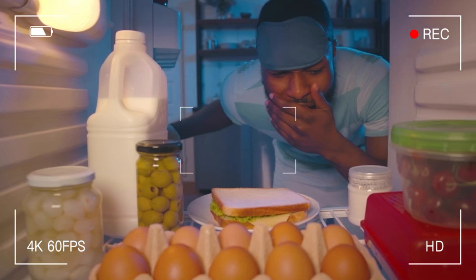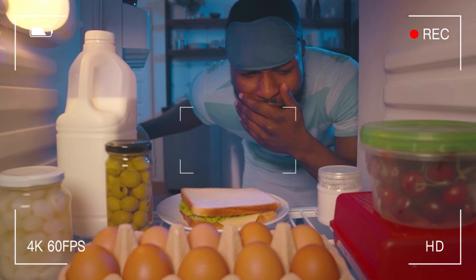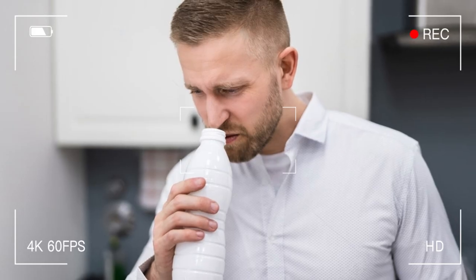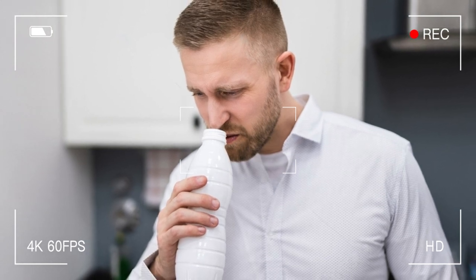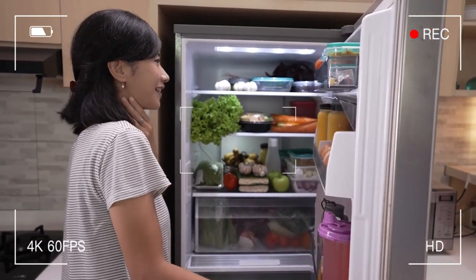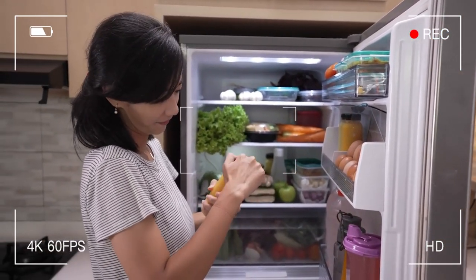Have you ever found yourself digging through a pile of Tupperware containers only to realize that the leftovers from last week's dinner are still hiding in your refrigerator? Or have you ever stumbled upon an expired carton of milk you swear you bought yesterday? Well, my friends, it's time to say goodbye to these frustrating refrigerator experiences and hello to organized bliss.